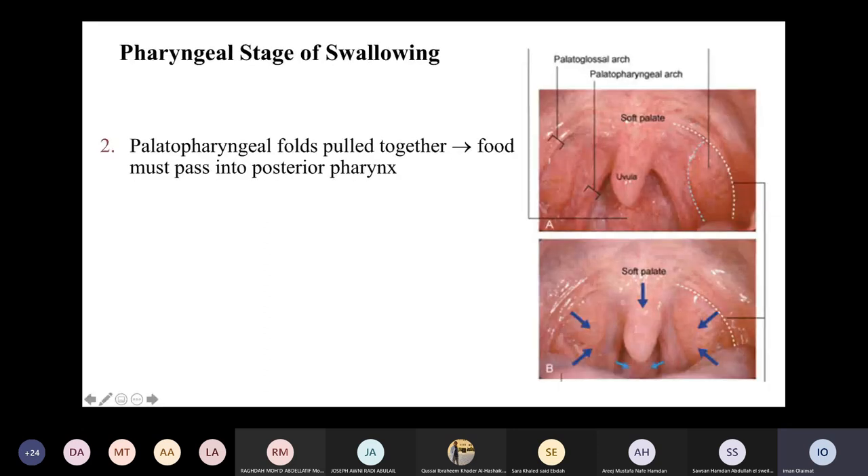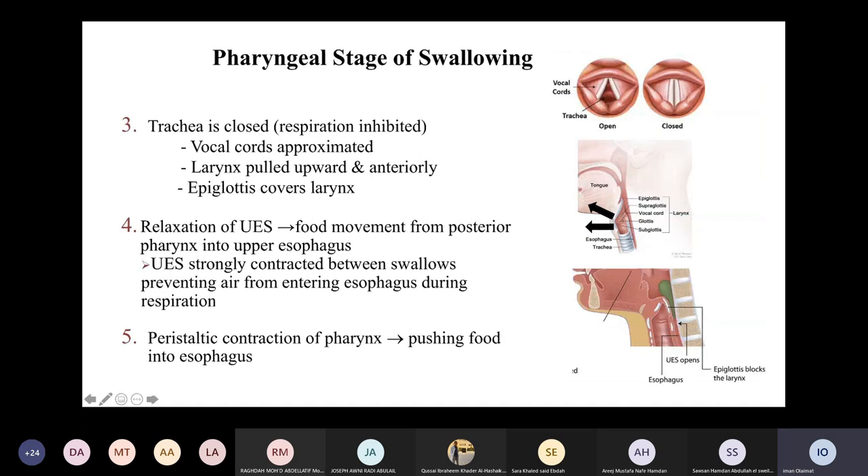The second kind of muscle contractions involves the palatopharyngeal folds. These folds at the lateral sides become approximated, narrowing the opening in the posterior pharynx and directing food only to the posterior pharynx. After this stage, the most important part is closure of the trachea — closure of the airways — so no food passes to the airways. Respiration is inhibited for a few seconds. The vocal cords are approximated, closing the trachea. The larynx moves upward and anteriorly, and the epiglottis covers the larynx so food won't pass into the airway.